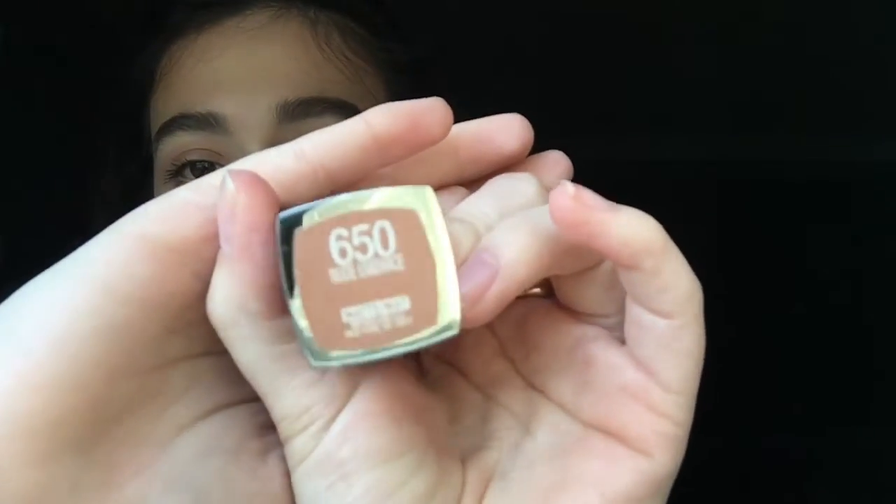Then I'm taking the Maybelline matte lipstick in Nude Embrace — this is one of my favorite lipsticks of all time. I love this color; I feel like it's perfect for every day. And then finally I'm taking the e.l.f. Makeup Mist and Set setting spray and applying this all over. And there you go — the look is done! I hope you guys enjoyed.